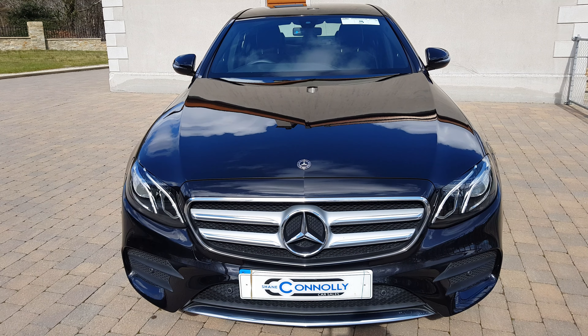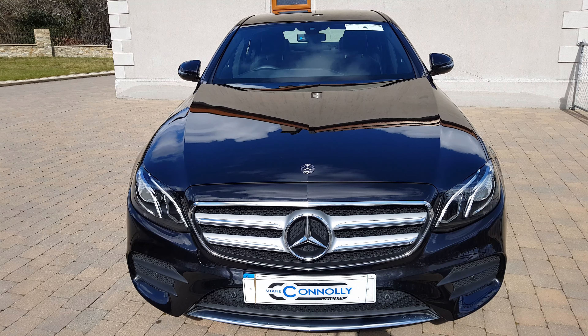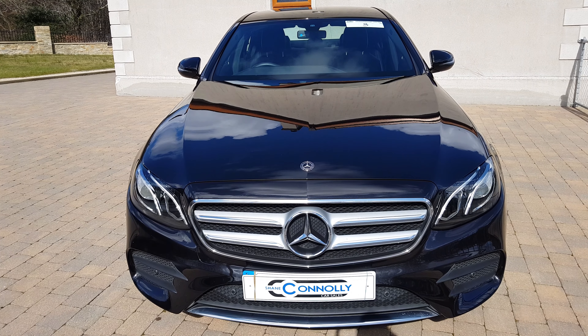Hello, Shane Connolly here, giving you a video presentation of our 2018 Mercedes-Benz E-Class. It's an E220 AMG Line, finished in Obsidian Black Metallic.